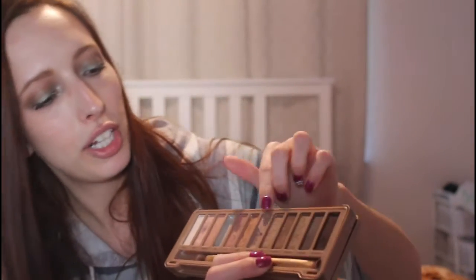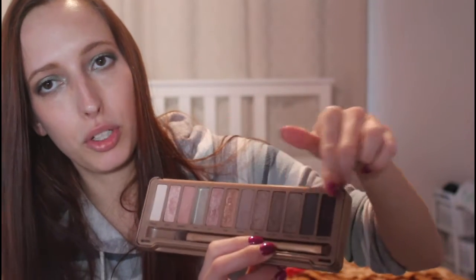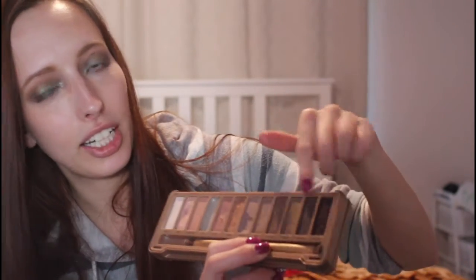The next one is an oldie but a goodie — it's the Urban Decay Naked 3 Eyeshadow Palette. Definitely more rosy. You get your more everyday colors if you're just wanting a daytime look, but you can totally do a day-to-night look adding some of the deeper shades. A pinky nude or even a red would be really beautiful with this look.